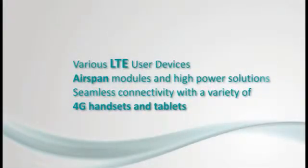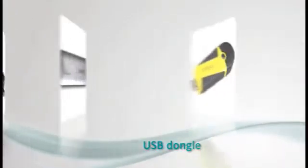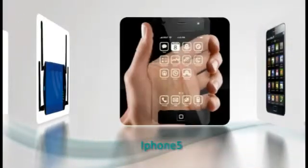Airspan provides various user equipment such as CPEs for indoor and outdoor, MRTs for cars and other vehicles, and M2M equipment. But more importantly, Airspan provides full interoperability with leading mobile devices which are starting to support LTE, such as mobile devices made by Apple and Samsung.